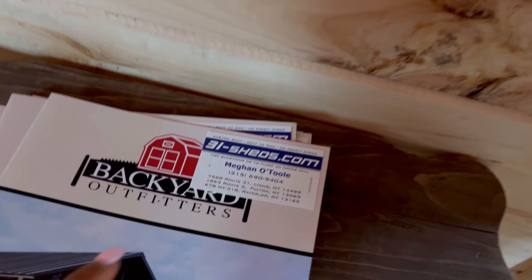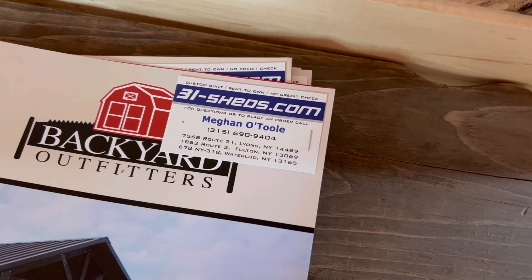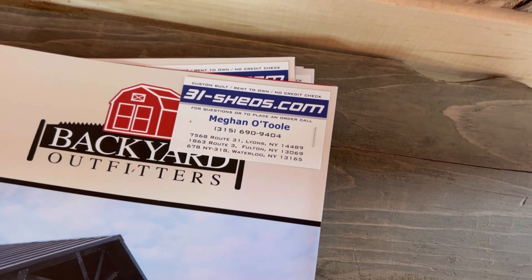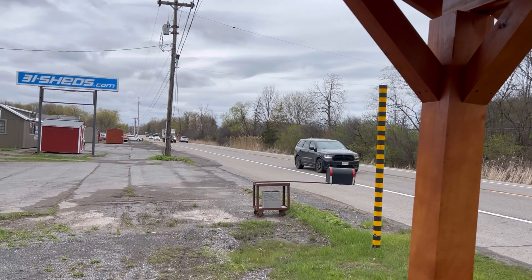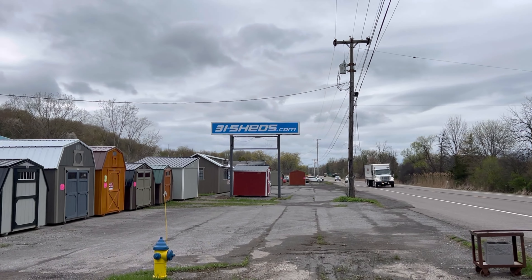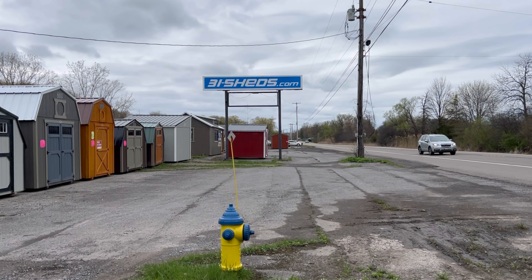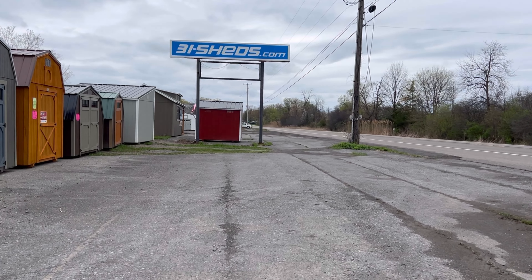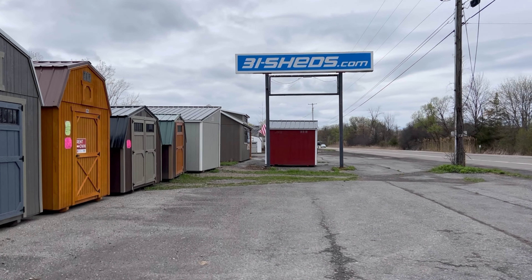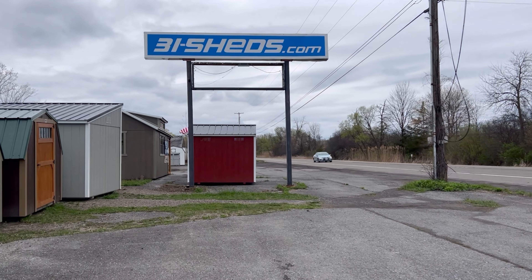Really nice. And if you're looking for a shed in New York or the surrounding area, definitely come check out — yeah, 31 Sheds. I wonder why it's called 31 Sheds. It's down to 31 — that's how many sheds they have. That's why. I had no clue. I'm out here living my best life.